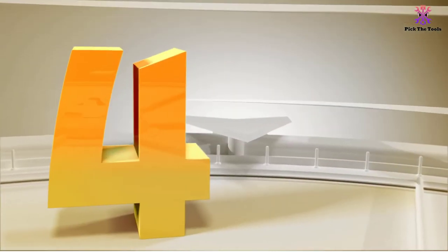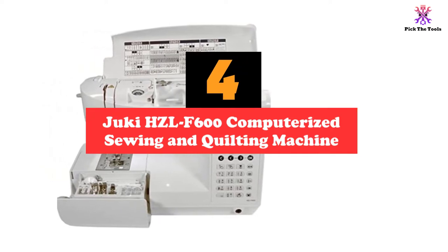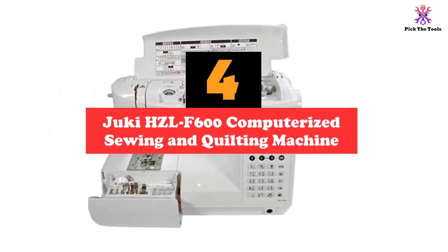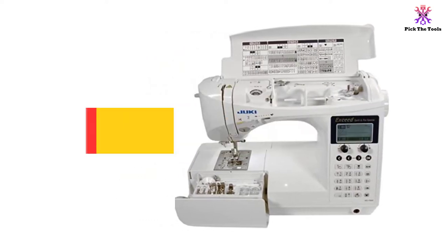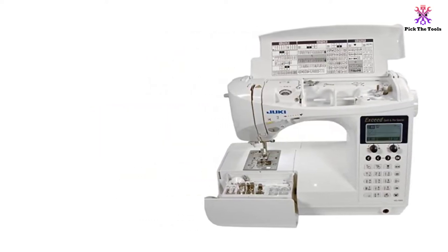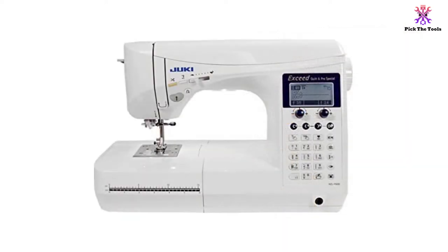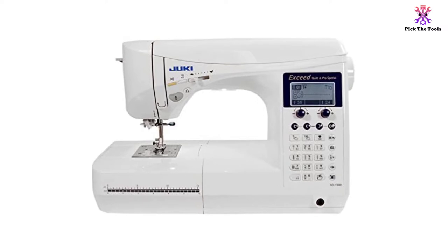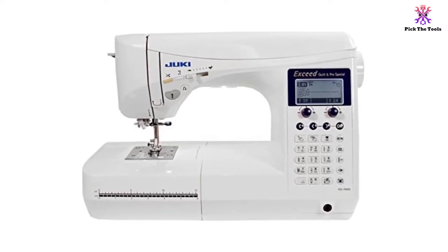Moving on at number 4, we have the Juki HCL F600 Computerized Sewing and Quilting Machine. The Juki F600 is the best home machine money can buy, in our and many others' opinions. On this machine you can go from hemming, sewing curtains and drapes, quilting, and garment sewing in flawless transition. Literally whatever you need to sew, you can do it easily on here.